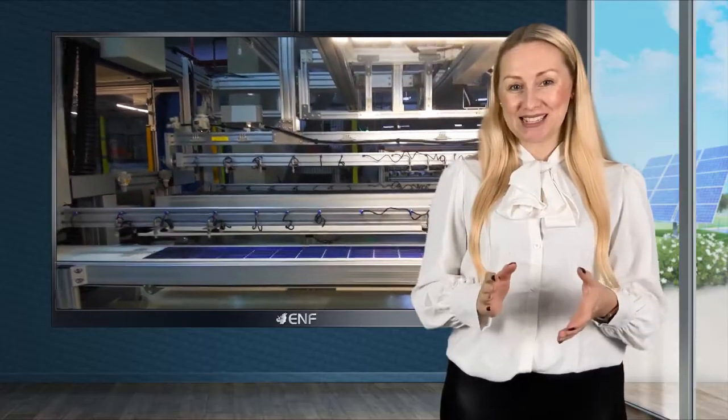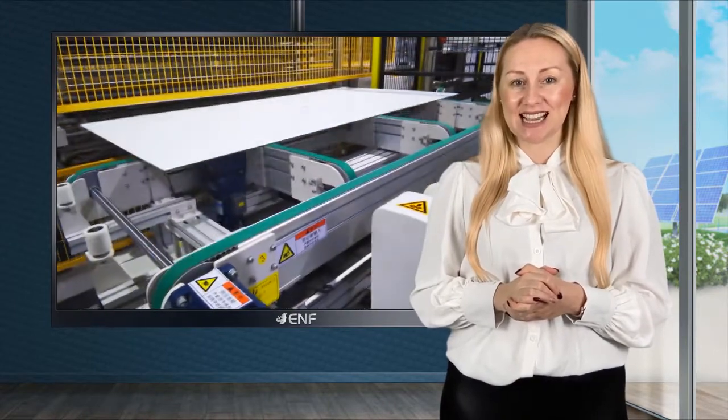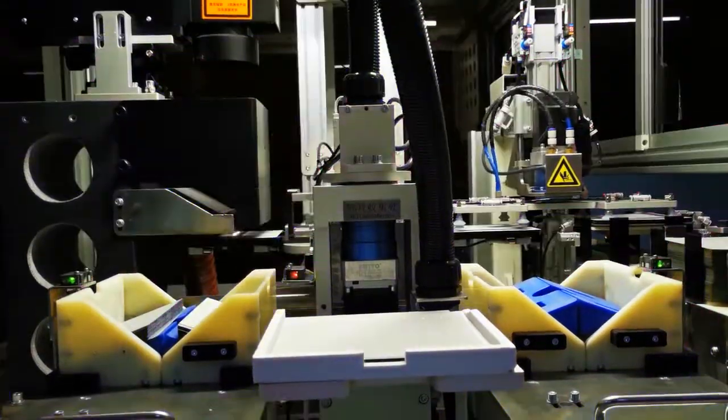Quality is always our concern and to guarantee it we inspect 100% of the modules with electro-luminescence testers, ensuring these are defect free. We also bin the modules by current for improved system performance.